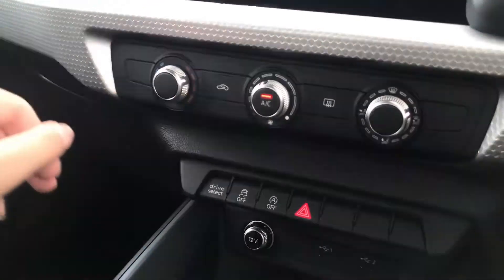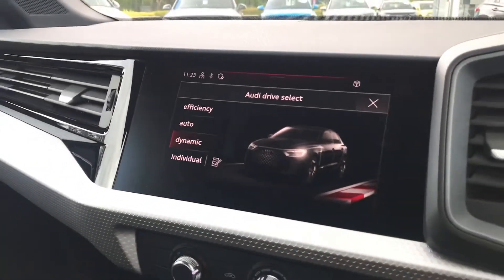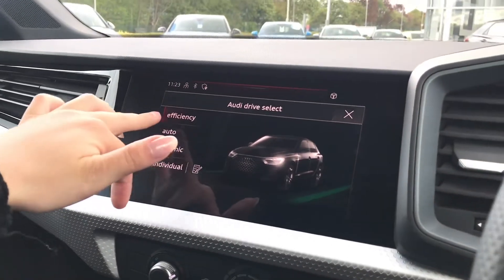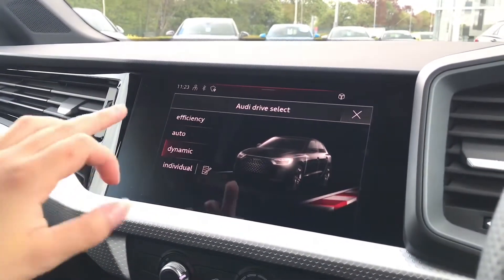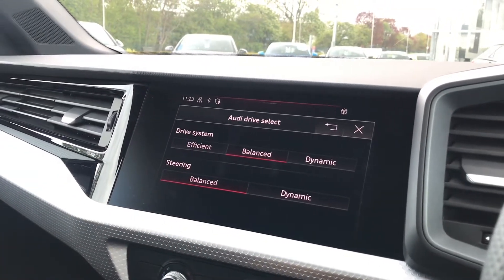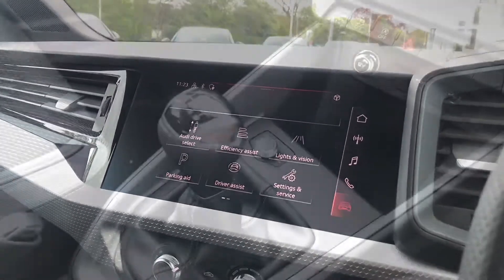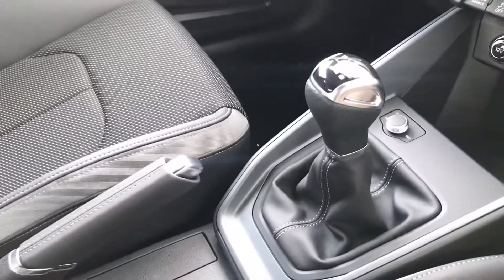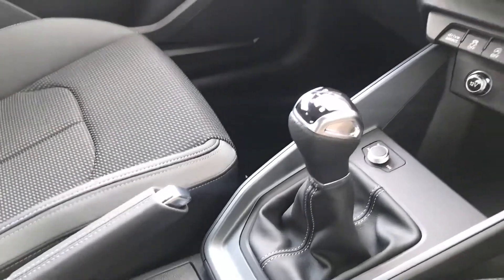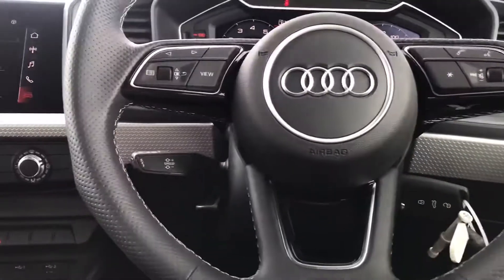We've also got the drive select button — this enables the driver to choose whatever platform they would like to drive in, for example efficiency, auto, dynamic or individual. I like to keep this on dynamic for a little sporty feeling. As we move on, we've got the six speed manual gearbox with the manual parking brake.